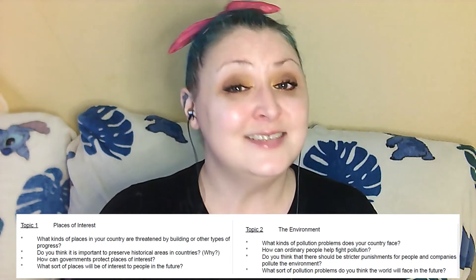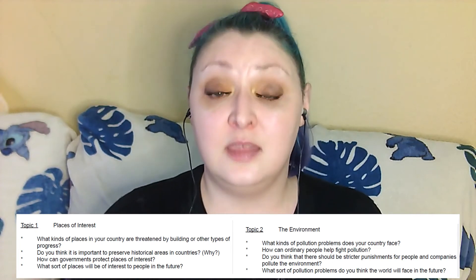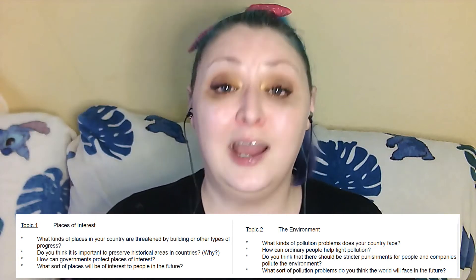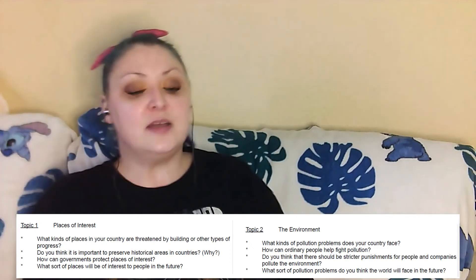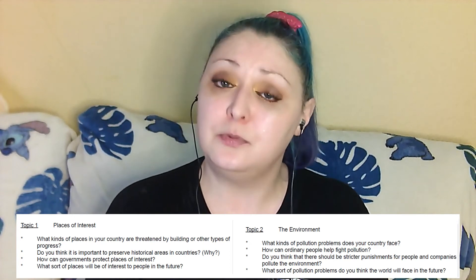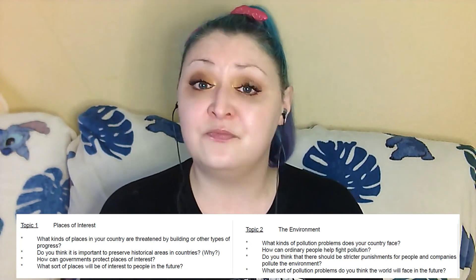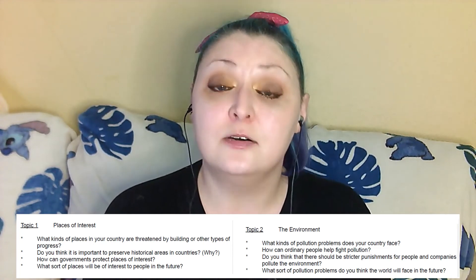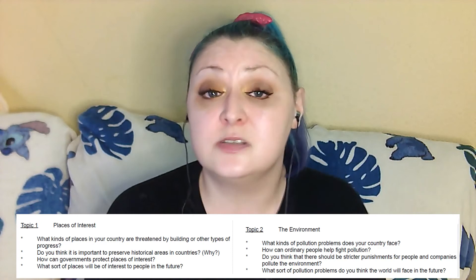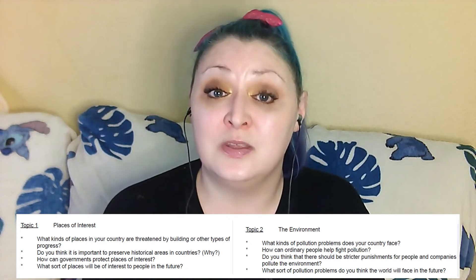Let's look at another question answered in full using the introduction, point one, point two, and conclusion method. Question: can ordinary people help fight pollution? 'Yes, I believe ordinary people can help to fight pollution. There are numerous ways they can do this. Firstly, recycling is very important. We have really good ways of recycling things like plastics and paper these days. So by recycling our rubbish and not just dumping it all together, we can really help with a lot of the problems we face with garbage and litter.'